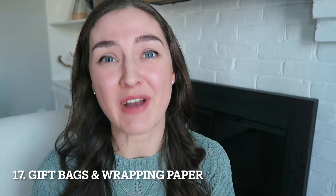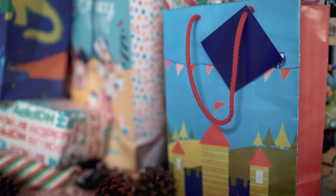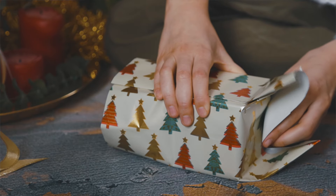Number seventeen, gift bags and wrapping paper. My family is well familiar with certain gift bags that have made the rounds around our family this year. I mean, honestly, within our family, who cares? You can definitely reuse bags and wrapping paper as long as it's still in decent condition and has not been ripped to shreds.